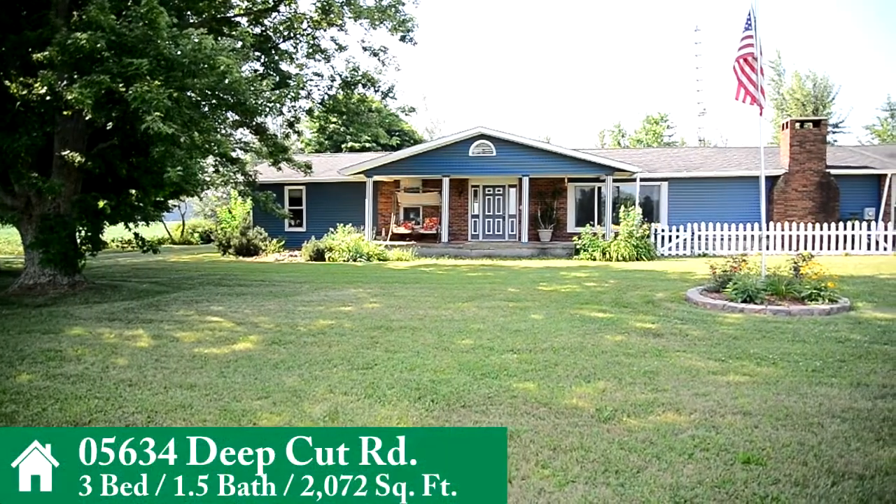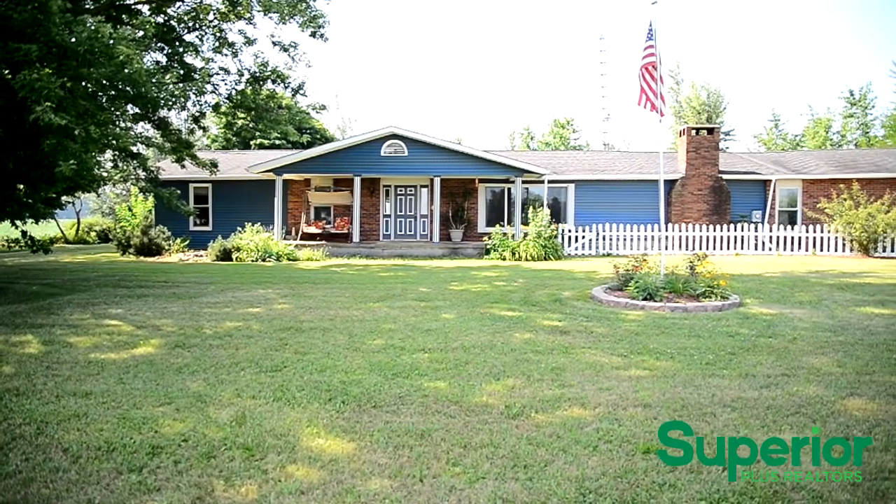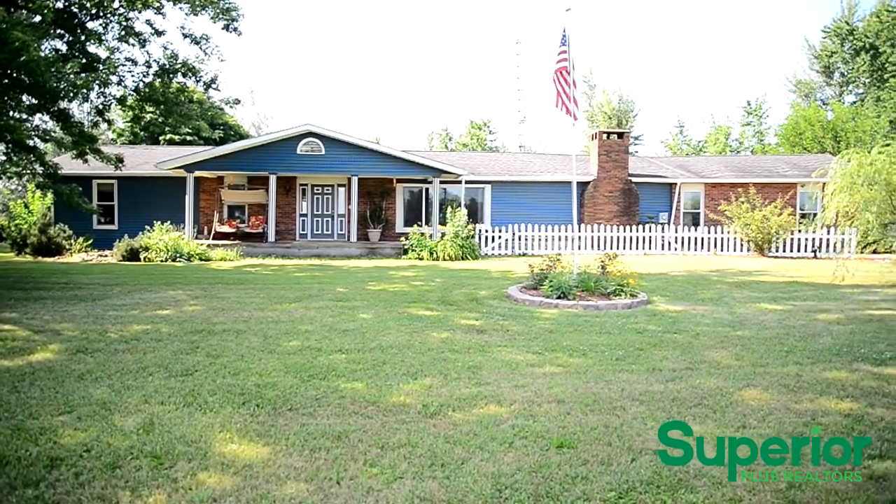Welcome to 05634 Deep Cut Road. This updated 3 bedroom, 1.5 bath ranch style home with attached heated two car garage is nestled on two park-like acres in Spencerville School District.